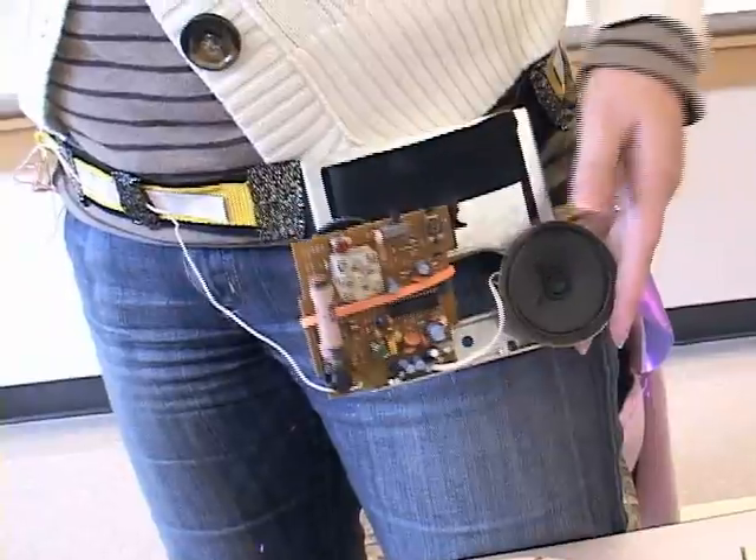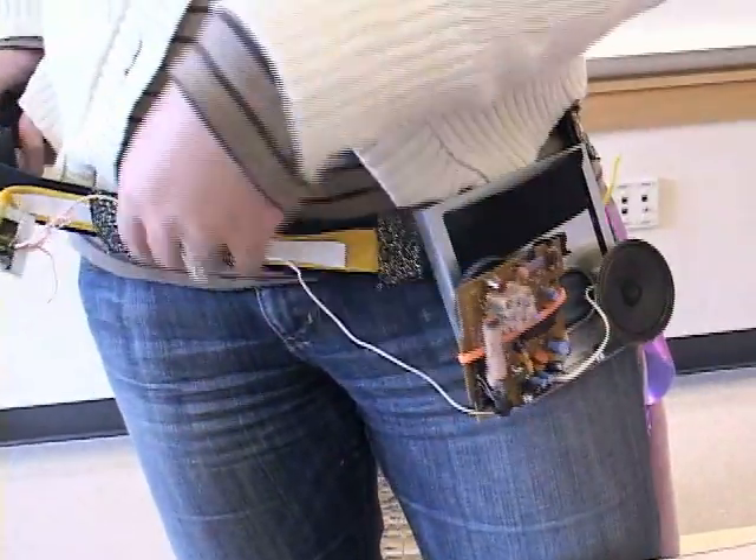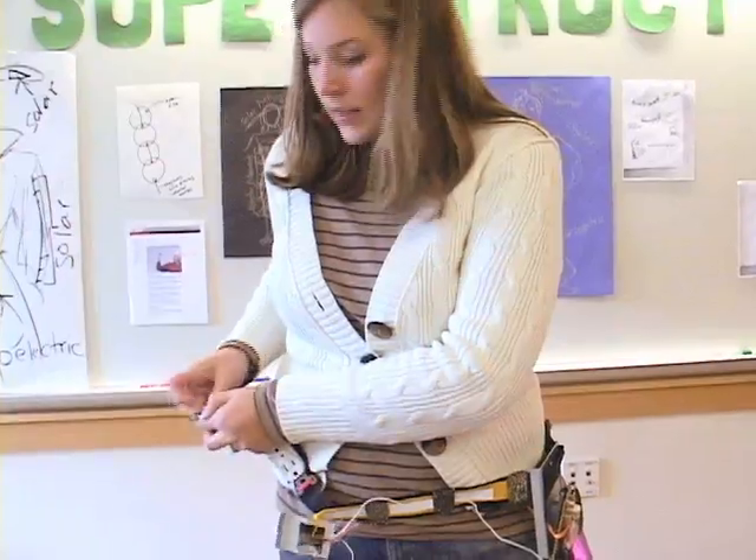The sound waves come right through here, the energy travels in, and it's lightweight.